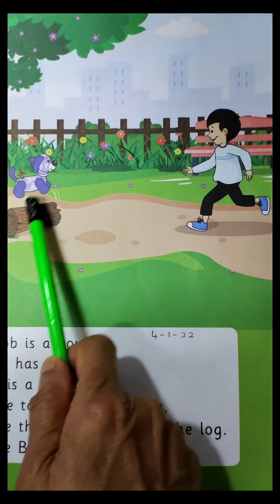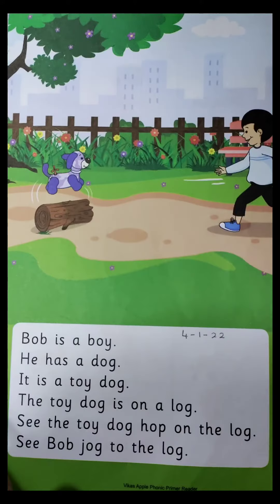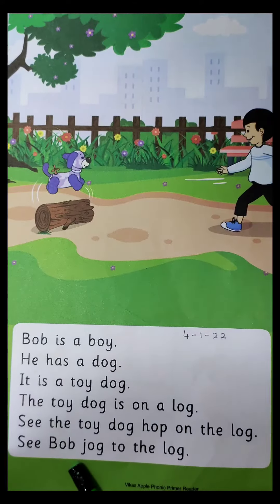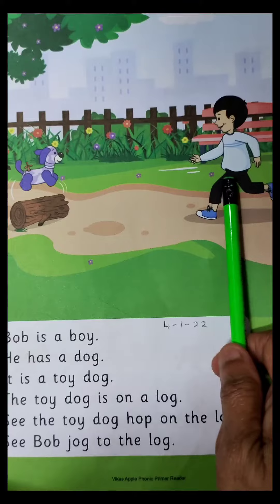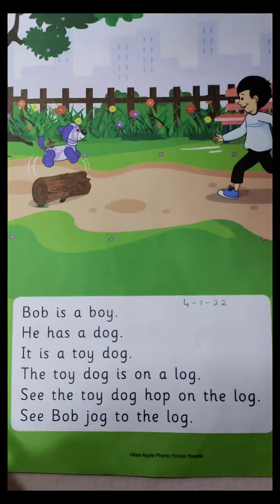And what is the toy dog doing? The toy dog is hopping on the log. And what is Bob doing? Bob is jogging towards the log.